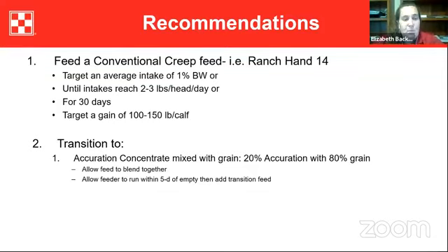Transitioning appropriately is the most important aspect. Mix the AccuRaction concentrate — 20% AccuRaction with 80% grain, available at the co-op. When the feeder is about half full on the conventional creep, go ahead and dump the AccuRaction mix on top. That allows you to transition those calves appropriately. Do not let the feeder run empty and then put AccuRaction in — always transition with about half a feeder remaining to avoid digestive upsets.